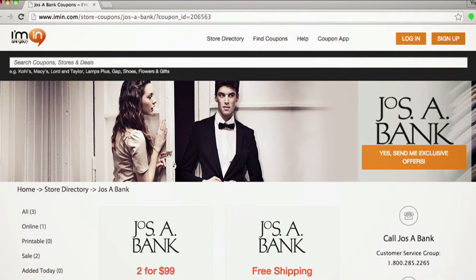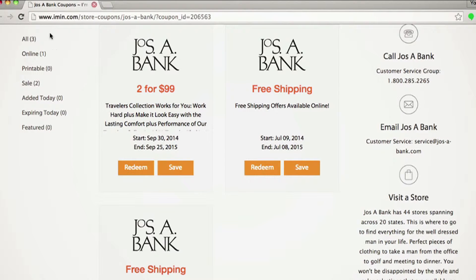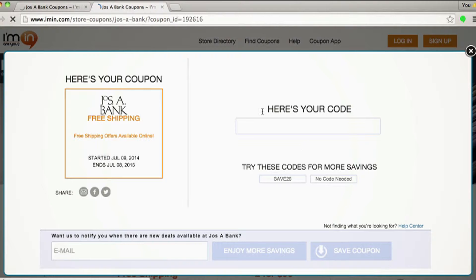Today we're looking at some Joseph A. Bank coupons. Let's go ahead and scroll through their selection. It looks like they have three coupons available. So let's check out this one — a free shipping offer available online. Super easy to use. Click redeem. Looks like there's no coupon code necessary. That's what it means when it comes up blank like this.